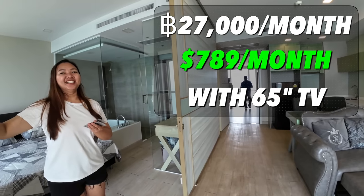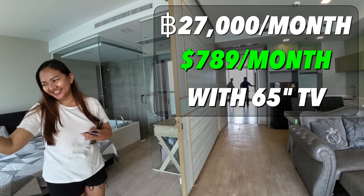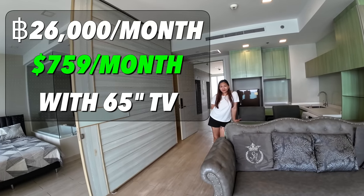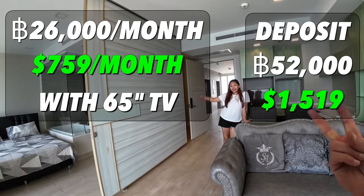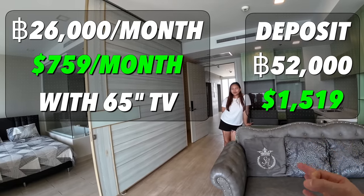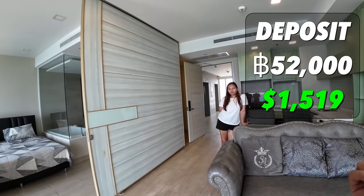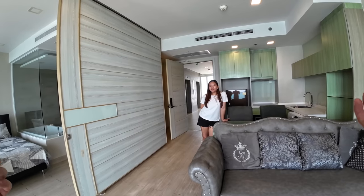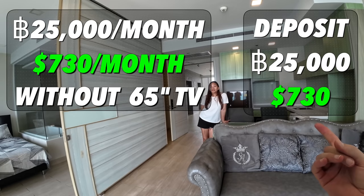This unit is 27,000 baht with the TV. So without the TV, if I make monthly payments, it's 26,000 a month with two months deposit. And if I take out the TV and pay everything up front, it'll be 25,000 with only one month deposit.